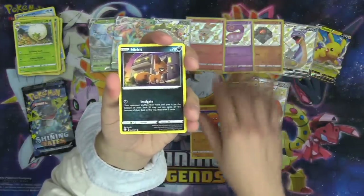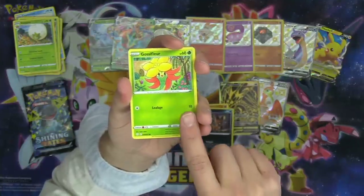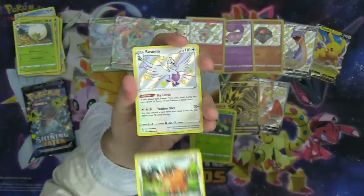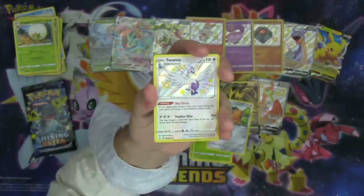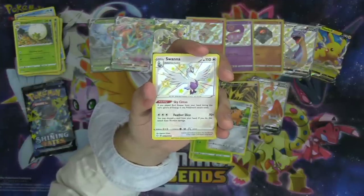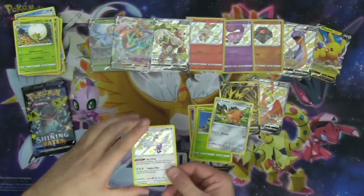You set the evolution stone next to it — they definitely don't eat the stones, chat, or else they wouldn't be stones. I think you just have to be near it; you give it to them to hold. Ooh, check that out — shiny Swanna with the Sky Circus ability! If you played Bird Keeper, then its attacks are free. It's got the Feather Slice attack: discard a card from your hand and that's 70 more damage. Beautiful looking shiny Pokémon there.